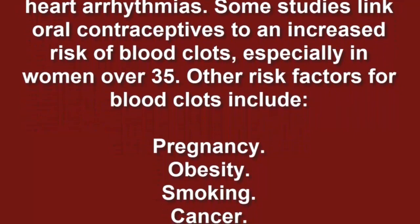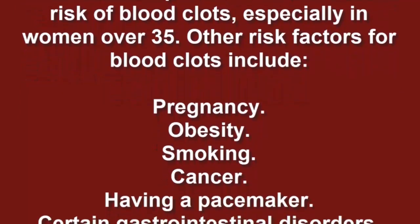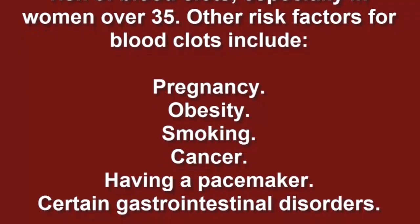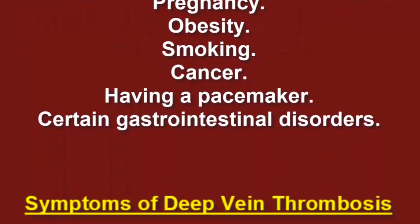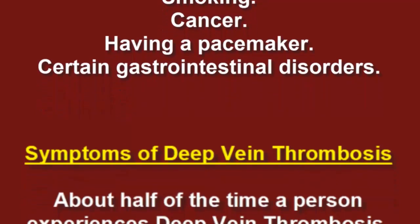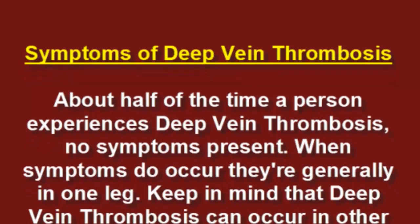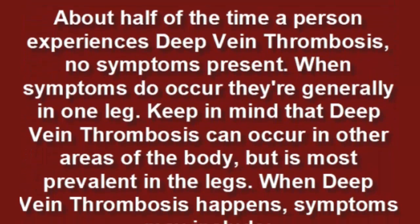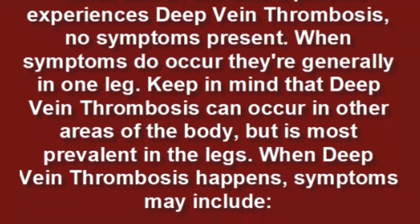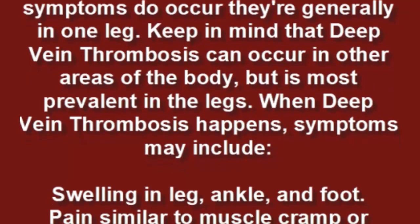Other risk factors for blood clots include pregnancy, obesity, smoking, cancer, having a pacemaker, and certain gastrointestinal disorders. About half of the time, a person with deep vein thrombosis experiences no symptoms. When symptoms do occur, they are generally in one leg. Keep in mind that deep vein thrombosis can occur in other areas of the body but is most prevalent in the legs.